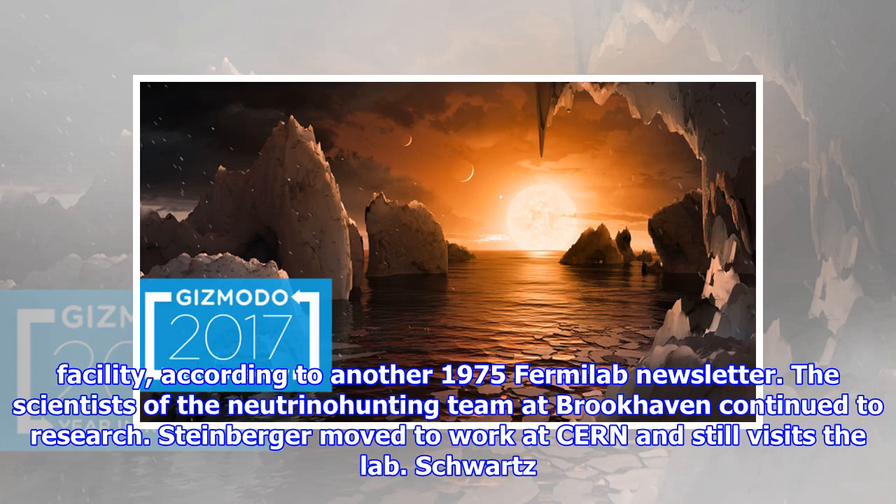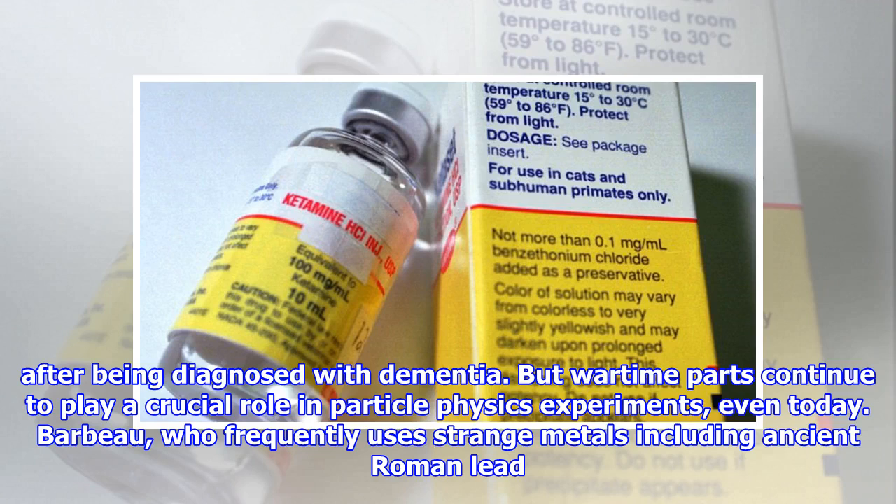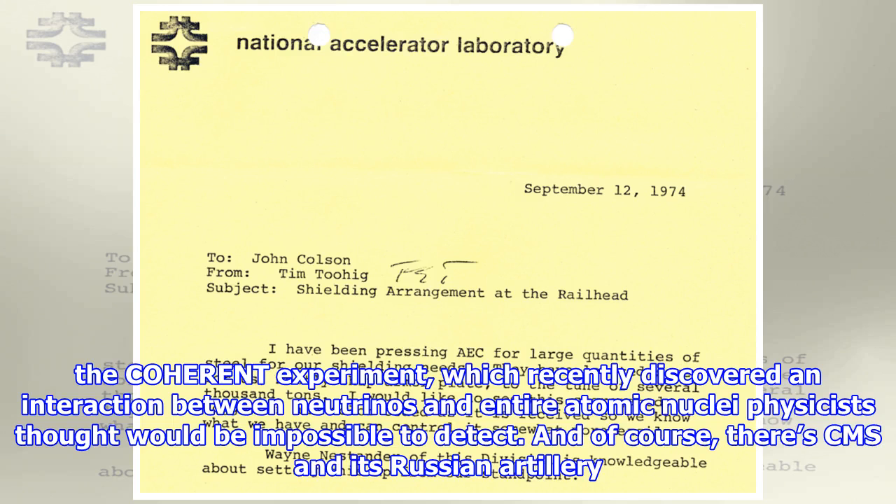The scientists of the neutrino-hunting team at Brookhaven continued their research. Steinberger moved to work at CERN and still visits the lab. Schwartz passed away in 2006. Leon Lederman lives with his wife in Idaho, but recently sold his Nobel Prize medal for almost $800,000 to help pay for his medical bills after being diagnosed with dementia. But wartime parts continue to play a crucial role in particle physics experiments even today. Barbeau, who frequently uses strange metals including ancient Roman lead in his experiments at Duke, discovered tons of battleship steel behind a building on Duke's campus. Several experiments at Oak Ridge National Laboratory in Tennessee incorporate the stuff, including the COHERENT experiment, which recently discovered an interaction between neutrinos and entire atomic nuclei that physicists thought would be impossible to detect. And of course, there's CMS and its Russian artillery shells.